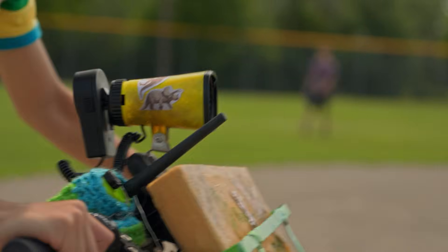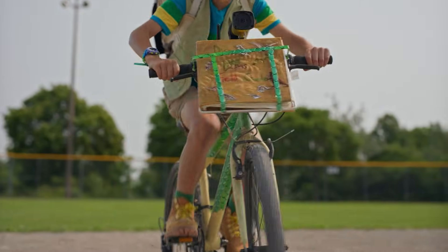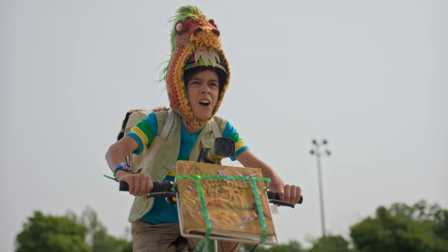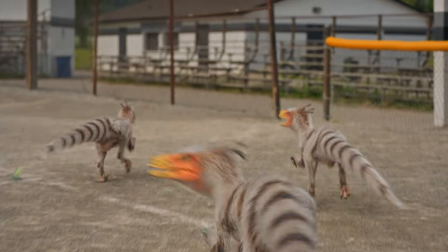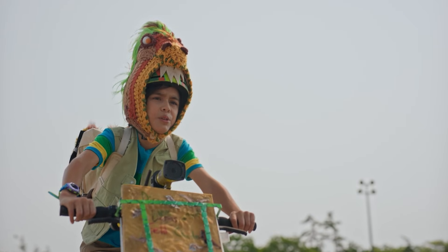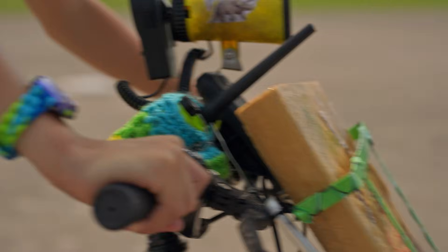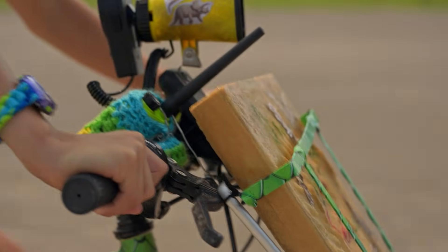Squawk! Squawk! I've got the Velociraptors on the run. Well, they're running and I'm pedaling, but you know what I mean. Make sure they don't get past you! Yep, got it, little brother. This isn't my first Velociraptor rodeo.